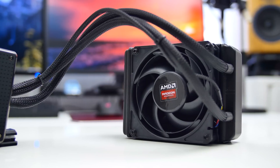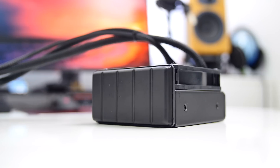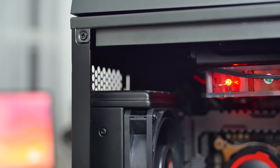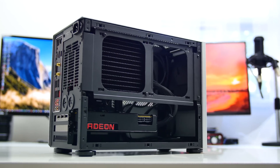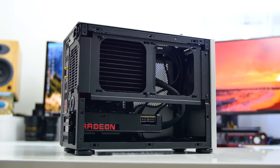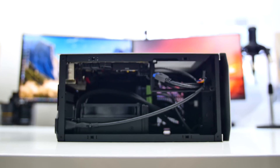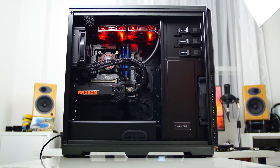The 120mm radiator is a little unconventional because of extra reservoir space underneath that holds more liquid, but it may limit mounting options in tight cases and potentially interfere with other components. Mounted inside the NCASE M1 ITX case, the Fury X fits just fine, though the tubing isn't very flexible and could introduce challenges. Because the fan is placed in front of the radiator, the most ideal mounting location is at the rear for proper exhaust.